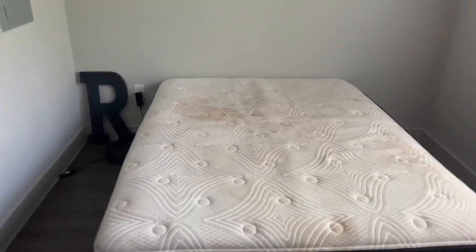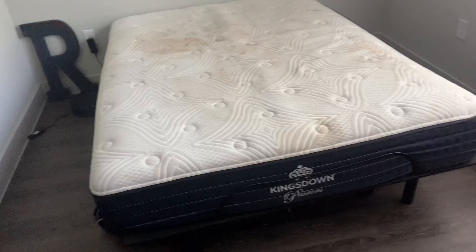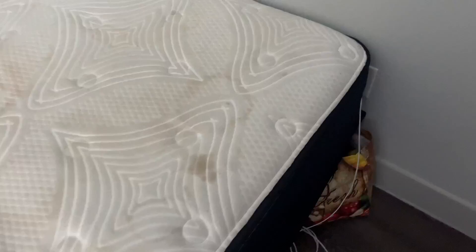Welcome back to another Inspire Reviews video. Today we'll be going over this King's Down mattress — I absolutely love this thing. You're going to see I've actually been using this. This isn't just some review where I put the mattress up and give you a quick take; this mattress has been through the ringer. I've had it for years.